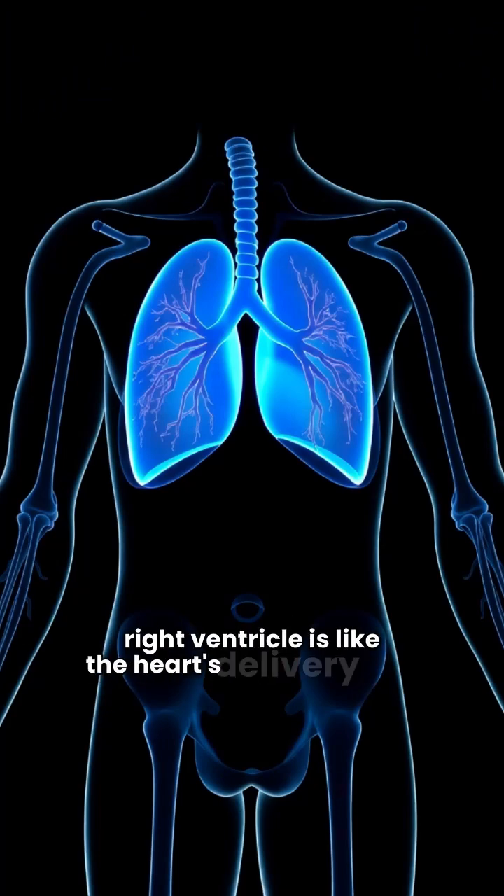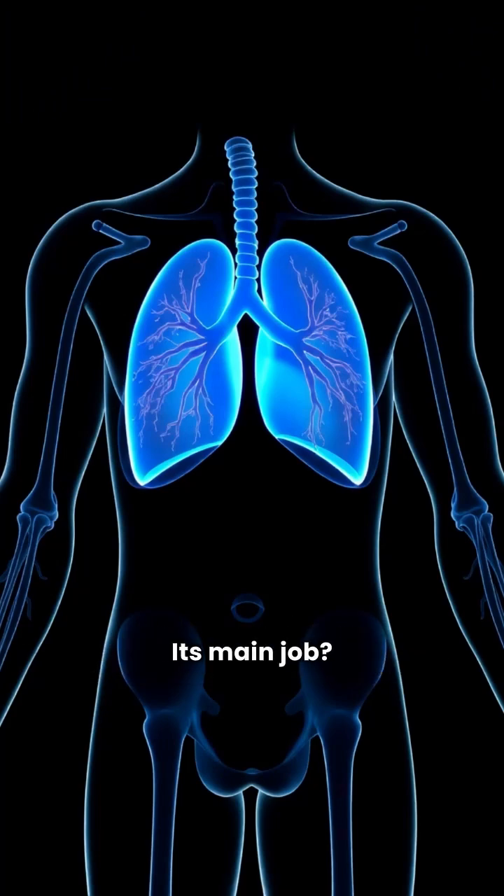The right ventricle is like the heart's delivery driver. Its main job? Pumping blood up through the pulmonary artery.